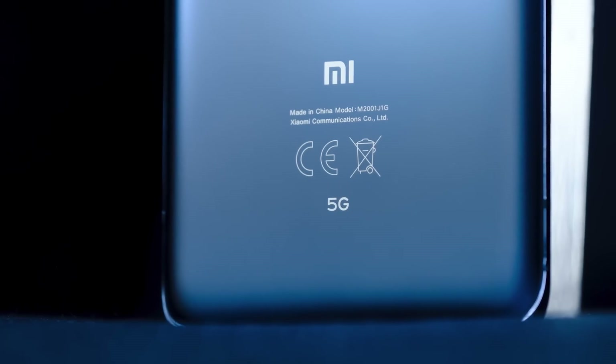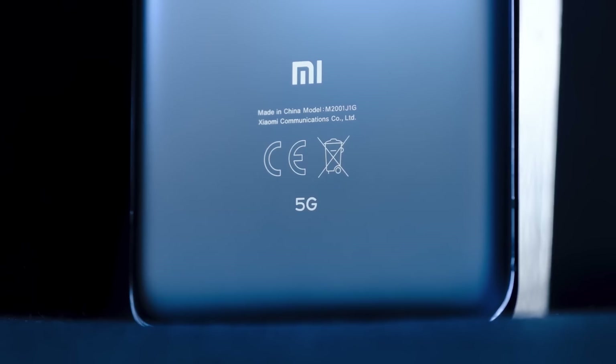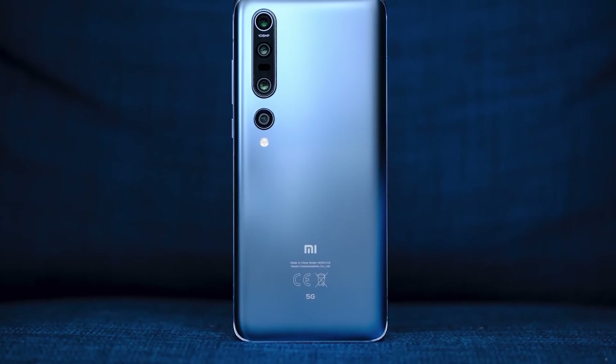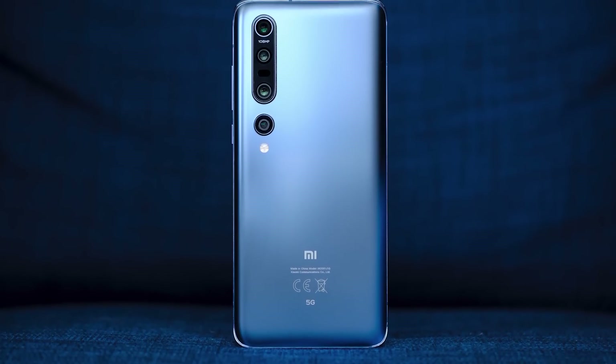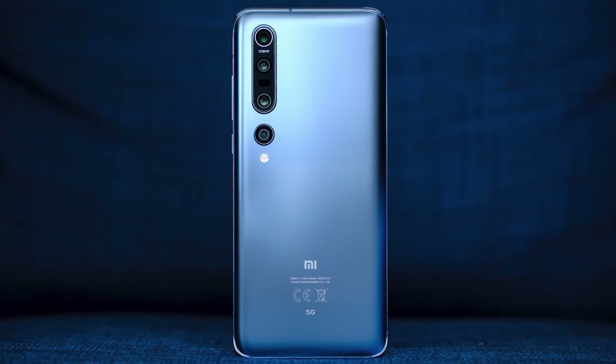This phone uses the X55 modem from Qualcomm, so it is a 5G phone. I personally wouldn't go out right now looking only for 5G phones, but most flagships being made in 2020 are 5G, so that's just a benefit you're going to get for the future. The Mi 10 Pro also has 8 to 12 gigabytes of RAM and 256 to 512 gigabytes of storage, so it's pretty much a proper 2020 flagship.